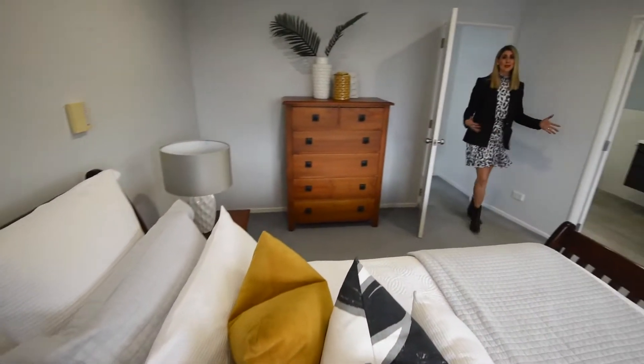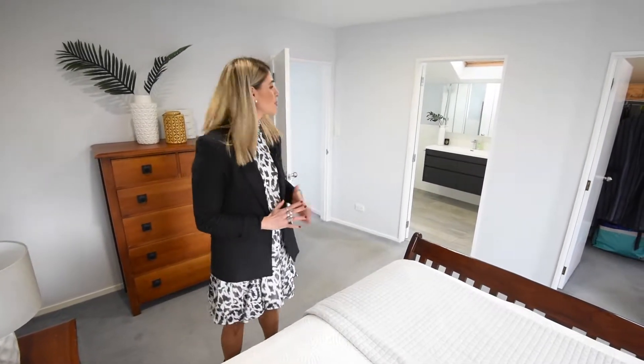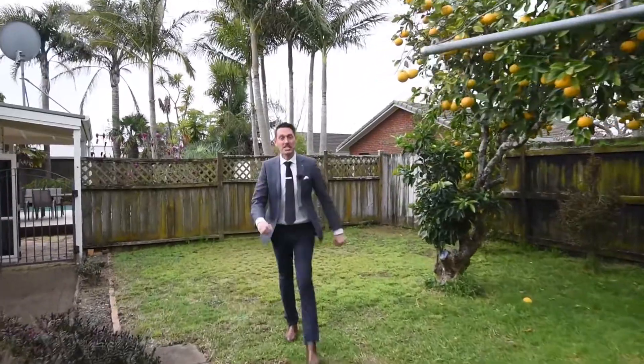Not all master bedrooms are created equal, and this is a true master retreat. It occupies the top floor and comes with its own en-suite and walk-in wardrobe. And it's big. I love a good chunk of dirt just as much as the next bloke — it's 1,021 square metres of freehold land. Now that's impressive.